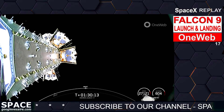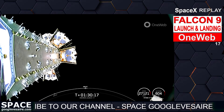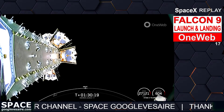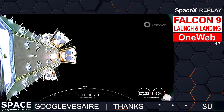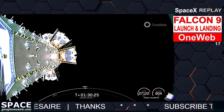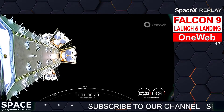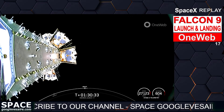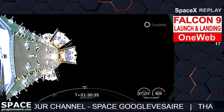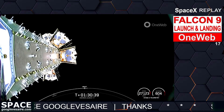Welcome back to the OneWeb Launch 17 mission webcast. Although we were expecting to start this final deployment sequence in the dark, it looks like we were able to gain connection to our ground station in Kodiak. We may lose connection in the middle of the deployment sequence, but should regain it around T-plus-1 hour and 32 minutes. We did earlier have confirmation of successful deployment of E3 and E7 satellites.